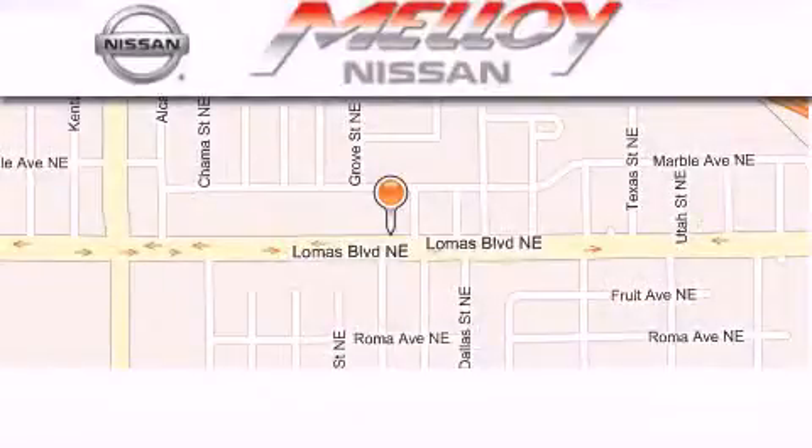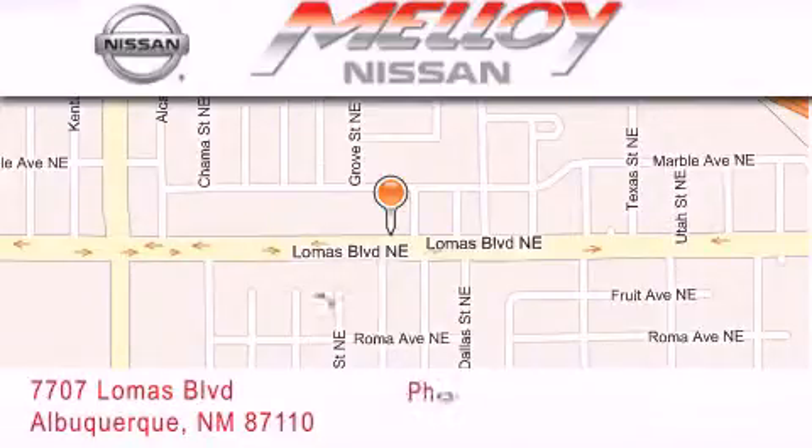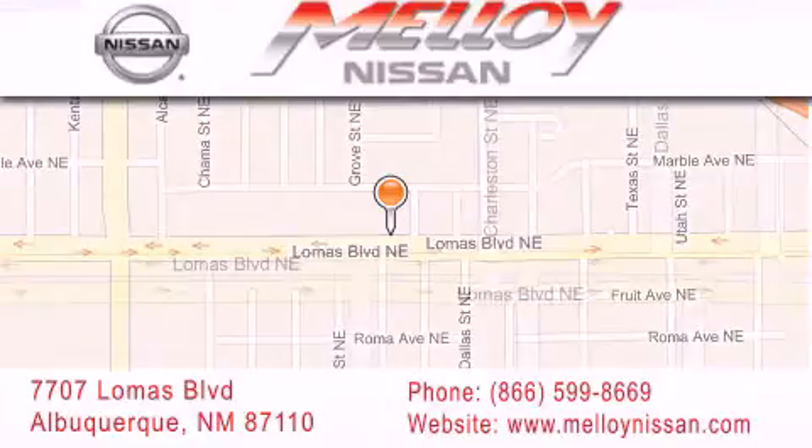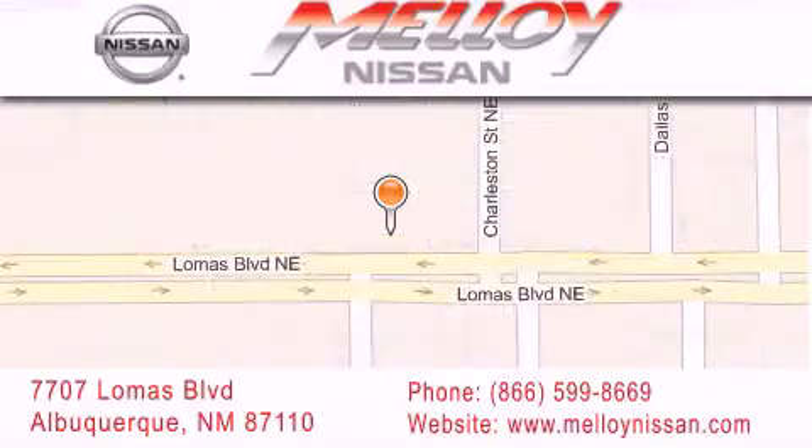Molloy Nissan is located at 7707 Lomas Boulevard in Albuquerque. We are dedicated to excellent customer care. Everything we do at Molloy Nissan is designed to elevate your automotive dealer experience and save you time and money, while delivering the best automotive dealership experience available today.